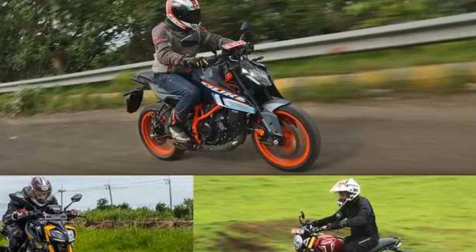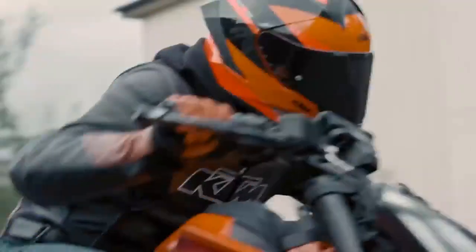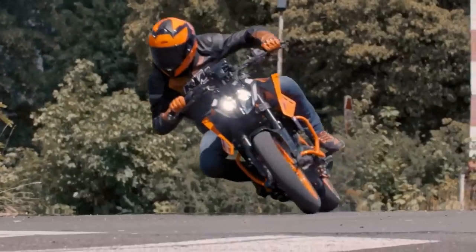The Duke 390 Adventure has a more rugged design with a taller suspension and a larger front fender. It adds a number of off-road features including a spoke wheel set, a larger fuel tank, and a skid plate.